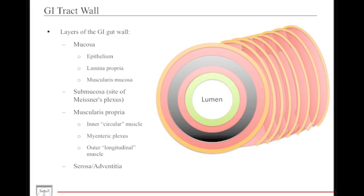Before we discuss the enteric nervous system in its entirety, let's first discuss the GI tract wall. The GI tract wall is composed of the mucosa, the submucosa, and the muscularis propria. There is also a serosa or adventitia located on the outside of the GI tract wall, but that may be present or absent depending on location in the GI.